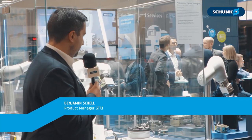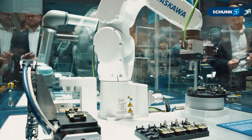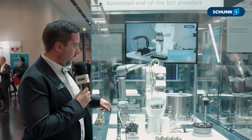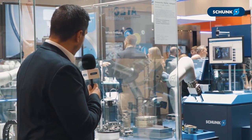Hi everybody, my name is Benjamin. I'm working for Schunk as a product manager and I would like to show you an application which is typical in electronics manufacturing. Here we have two specific end-of-line test scenarios: one is the flying probe test, the other one is the automated optical inspection, which are both loaded and unloaded by our gripper EGK.